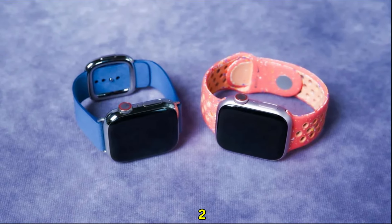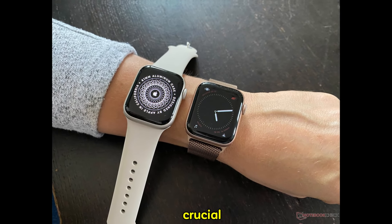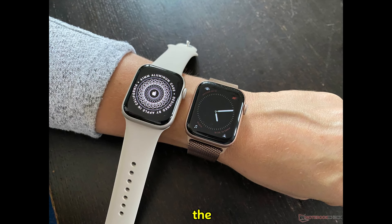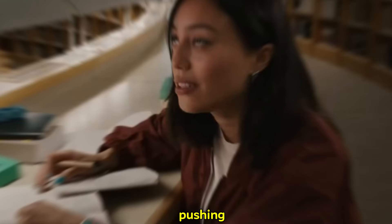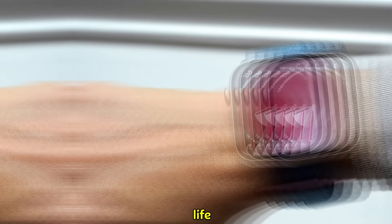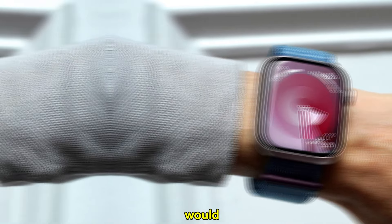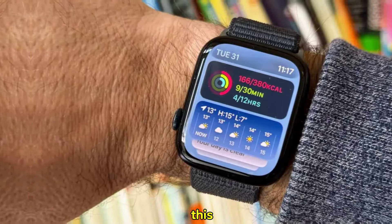The Ultra 2 — a benchmark established. Before we delve into the potential of the Ultra 3, it's crucial to acknowledge its predecessor. The Ultra 2 was a titan in its own right, pushing the boundaries of what a smartwatch could achieve. Its rugged design, impressive battery life, and advanced health features set a formidable standard. Any successor would have to be exceptional to eclipse this legacy.